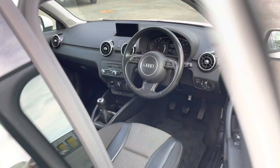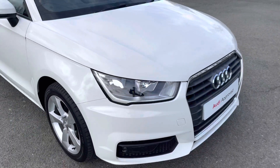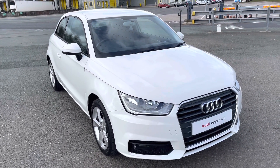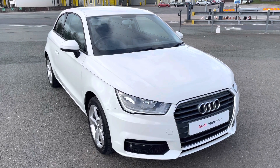This was a walk-around of the Audi A1 Sport Nav. If you'd like to enquire, arrange a test drive, or request a personalised finance quote, please contact us on 01772 911 331. Thank you for watching.